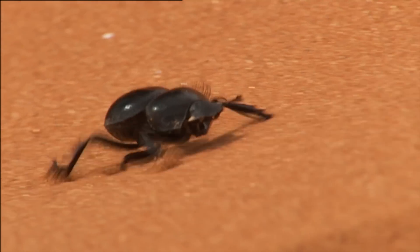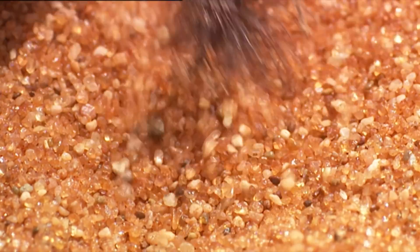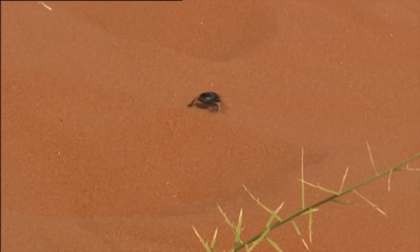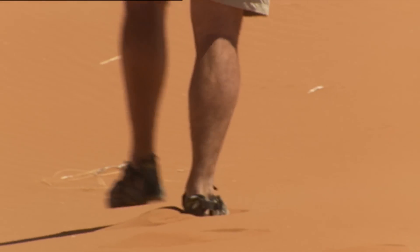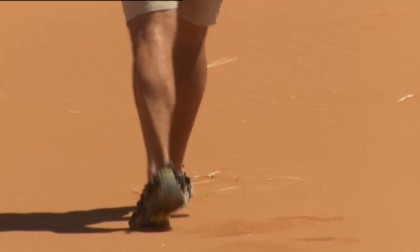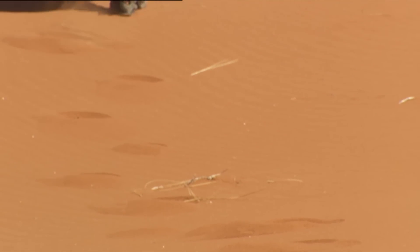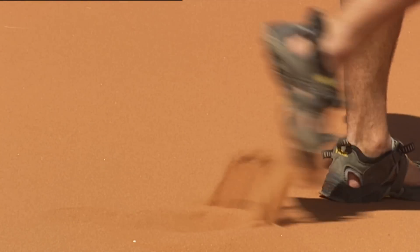The special little hairs on this beetle's back legs are the most useful and ingenious devices to move around here. Anything that provides a wider support surface facilitates your movements. Besides, the sand is burning hot, so you better not sink in it.